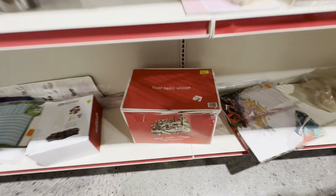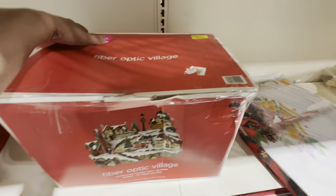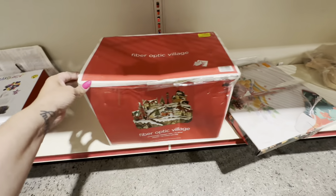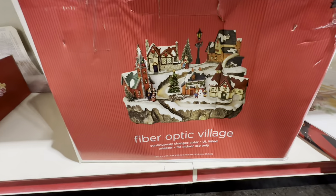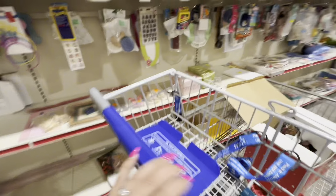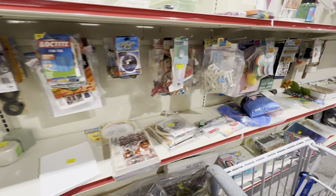For whatever reason I had in my head that yellow was the 75% off color this week and it's not - it's the new rotation color. But I do end up purchasing this Target fiber optic village. I paid $20 for it, but I think I can get $80. I don't mind waiting until closer to Christmas if that's how long it takes, because I know it's worth $80 - I know because Terapeak shows it has sold for $80 in the past.